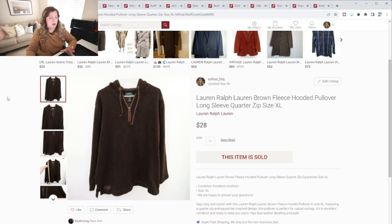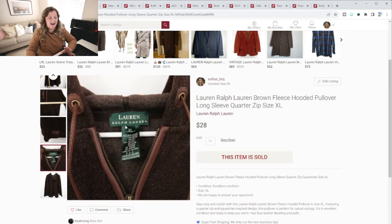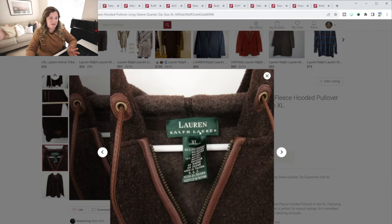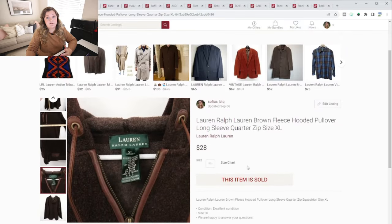The brand is Lug. The next item that sold relatively quickly — again under a week — was this Lorraine Ralph Lauren little hooded pullover. There wasn't really anything special about this piece except it did have fake leather detailing on it, and it was a size XL. That also is another fall piece.